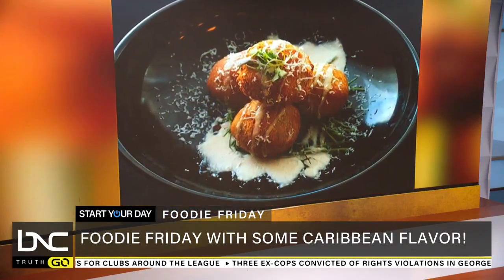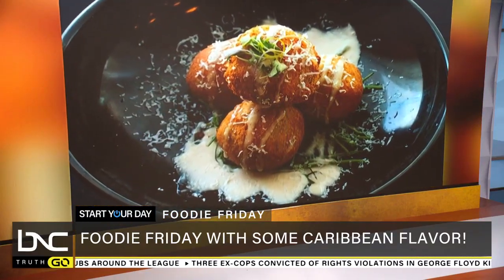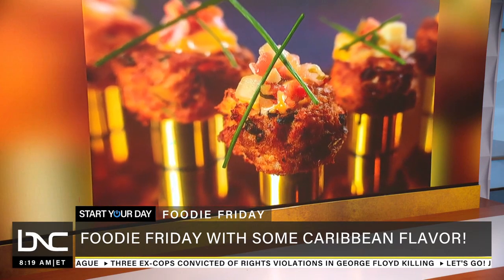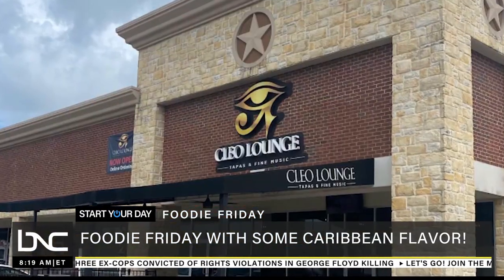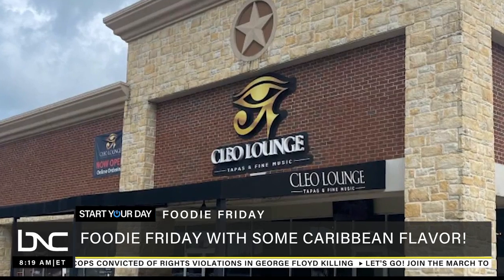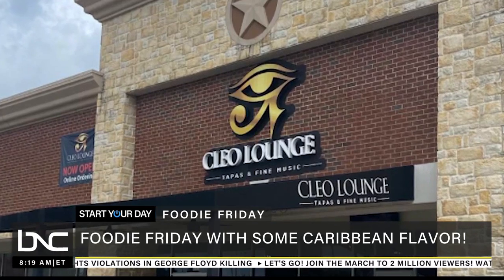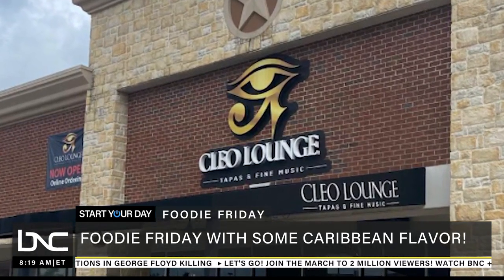Are you hungry yet? Chef John Reed has been in the food game for 18 years and his cuisines will leave your mouth watering. Look at that — that looks delicious just on picture alone. Bet it smells good too. Reed is the head chef at Cleo Lounge, an entertainment hot spot that specializes in tapas in the heart of Pearland, Texas.